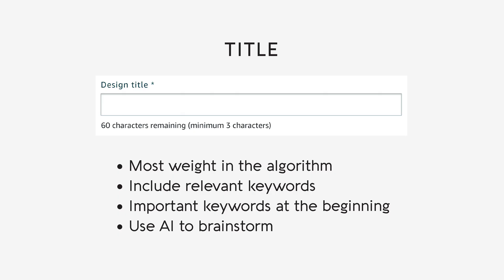Product titles hold the most importance when listing a shirt or other product on Amazon Merch. They carry the most weight in the Amazon algorithm, which means a well-optimized title can significantly impact your search rankings. When crafting your product titles, make sure to include the most relevant keywords related to your niche. Place your most important keywords at the beginning, as doing so gives those words higher weighting in the algorithm, making your products more likely to appear in relevant search results.